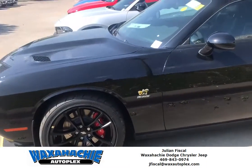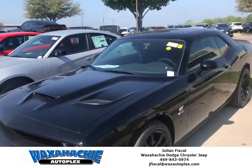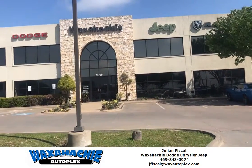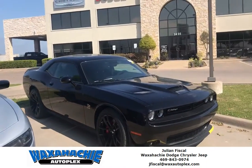If you have any further questions about the new 2019 Dodge Challenger, come out to Waxahachie Autoplex and ask for Julian, or you can contact me at 469-843-0974.